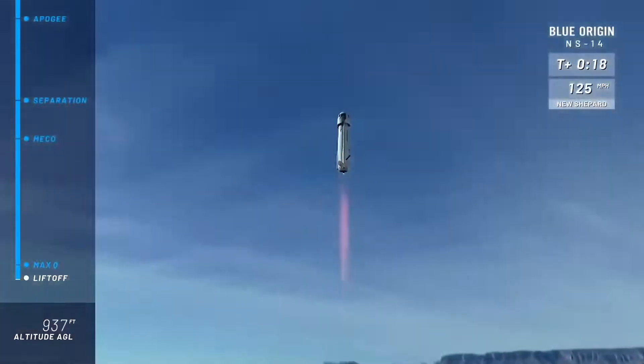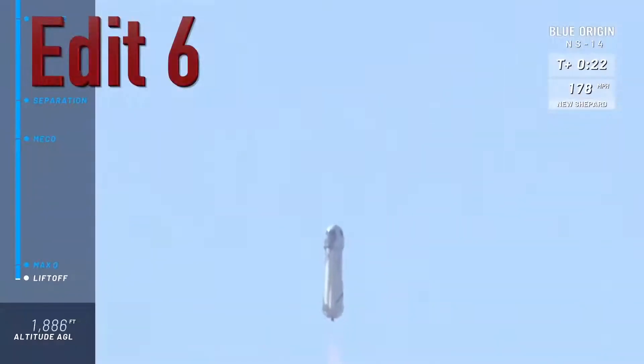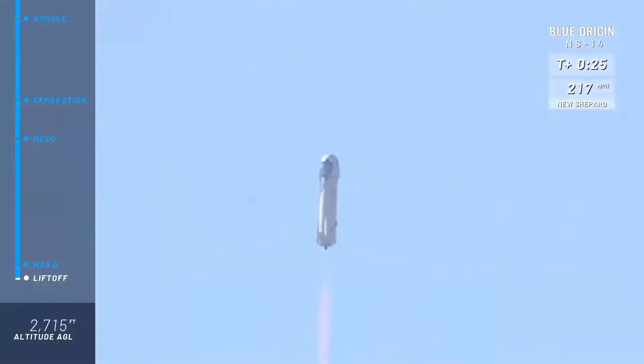Oh yeah, look at her go! Mission control has confirmed New Shepard has cleared the tower on her way to space from launch site one in the west Texas desert, with Mannequin Skywalker on board.